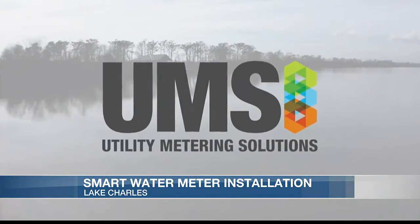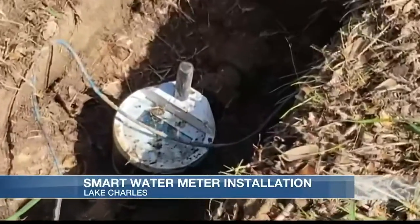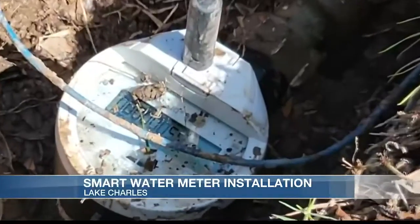The smart meters do not have any rotary dials and are more reliable. They also detect leaks and loss of pressure in real time.